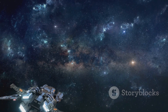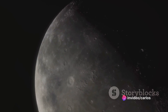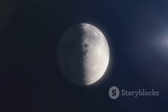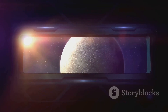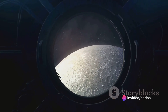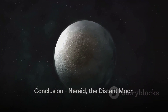What does the future hold for our exploration of Nereid? As we venture further into the cosmos, Nereid may soon take center stage. Despite its small size and distant orbit, this moon is ripe for exploration. Potential future missions could include close flybys or remote observations, each aiming to unravel the mysteries of Nereid's geological features and origins. With every mission, we inch closer to understanding the diversity and evolution of Uranus's lunar system.